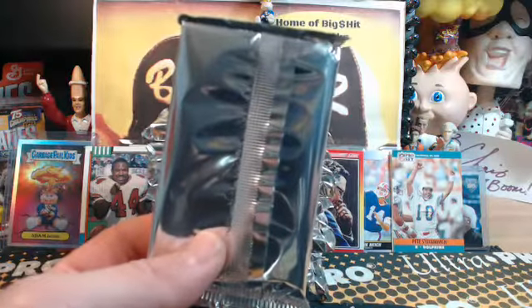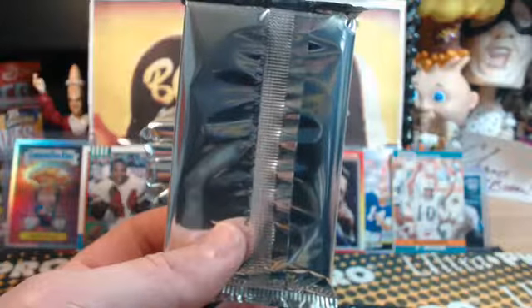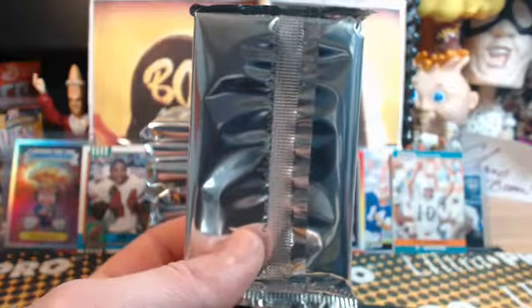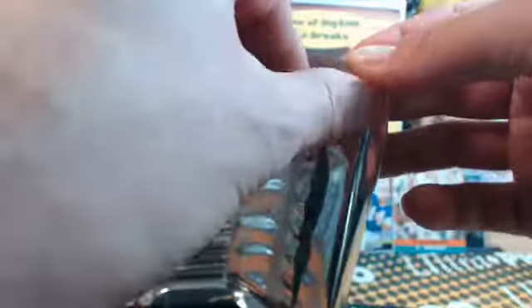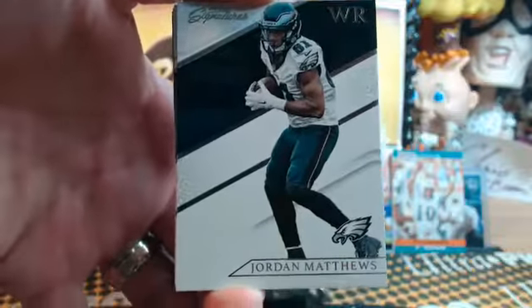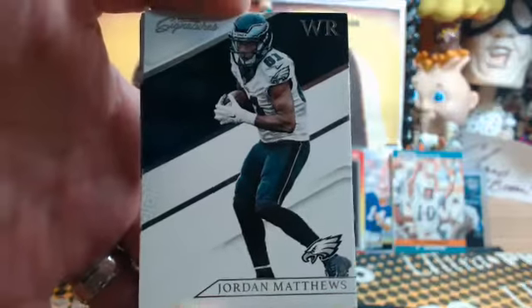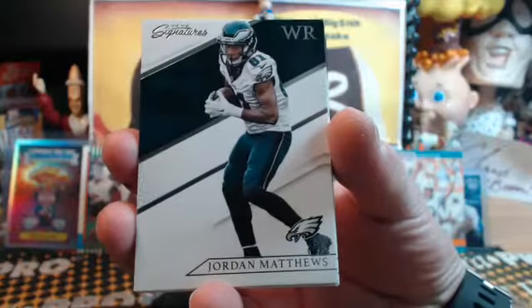Strata 2015 full case is up next for our eBay friends, and then tonight I'm gonna sign off — I gotta get up early Thursdays. We're gonna sign off after that next break. Tomorrow night I've got the other half of Prime Sigs, Strata 2015, and 2016 Black Gold — the first half of a case. Sunday night we're gonna have Playbook — full case of Playbook along with Bowman's Best, Black Gold, and Playbook on Sunday.